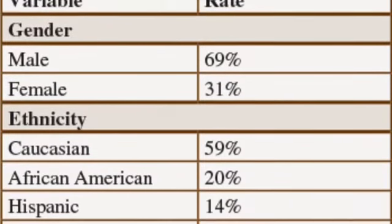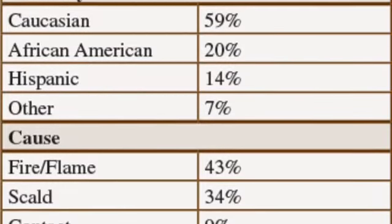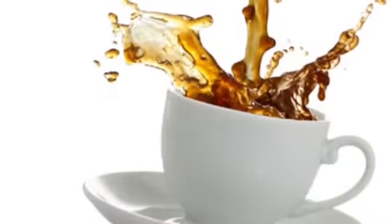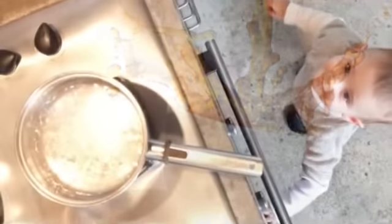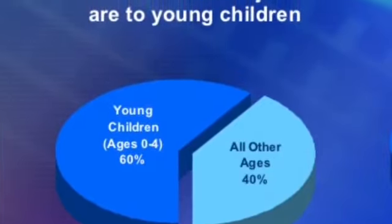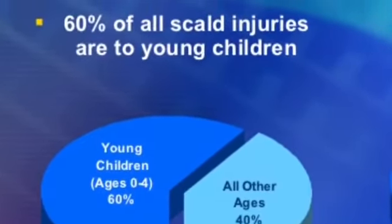You are all aware of how serious a problem burns are. However, you may not have been aware that a large portion of these burns do not come from fire. They come from hot liquids, such as hot beverages, boiling water, and even running hot water. Sixty percent of all these liquid burns, called scalds, happen to young children under the age of four.